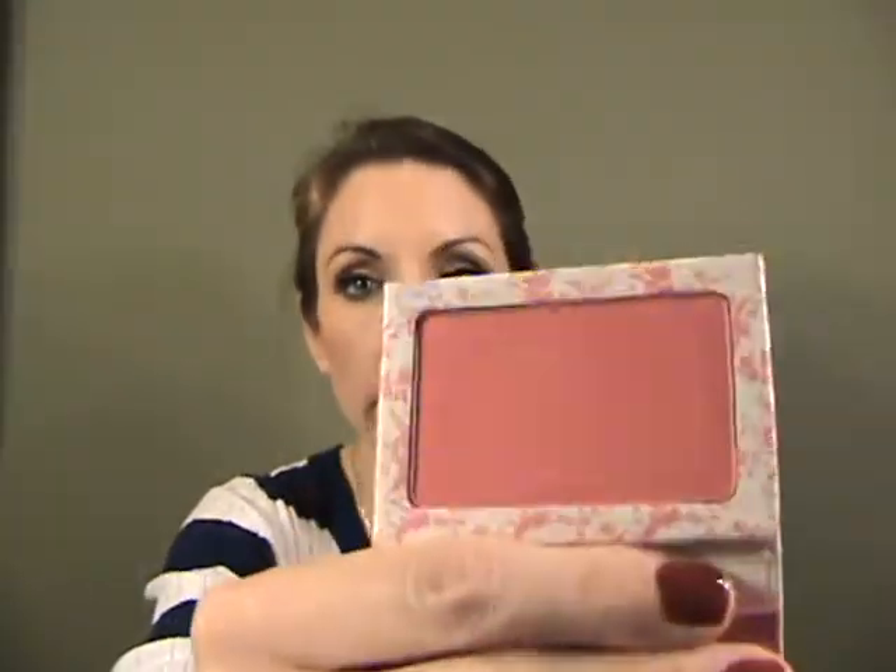I also have my Goss brush and a Tarte blush in a color called Imagined — it's really pretty. And then I've been really loving this: it's the Balm blush, an Insta Stain in the color Toile — I have no idea how to say that, honestly. It's hard to explain, but when you blend it in it's just really beautiful.